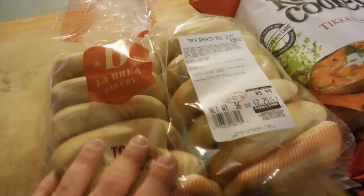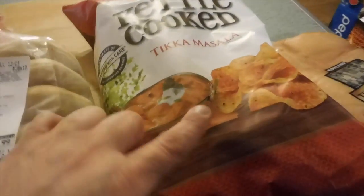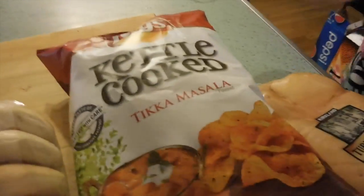At Costco, this costs $20. We got these tortas — we're having panini tonight so we thought it would be fun to put them on tortas. We got this turkey; we're going to have this tonight. This was a sample.